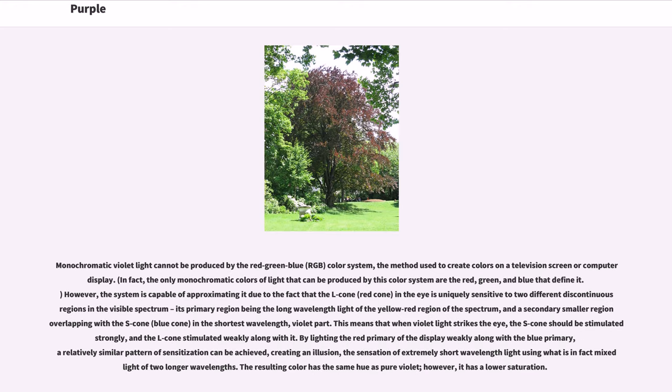Monochromatic violet light cannot be produced by the red-green-blue (RGB) color system, the method used to create colors on a television screen or computer display. In fact, the only monochromatic colors of light that can be produced by this color system are the red, green, and blue that define it. However, the system is capable of approximating violet due to the fact that the L cone (red cone) in the eye is uniquely sensitive to two different discontinuous regions in the visible spectrum.